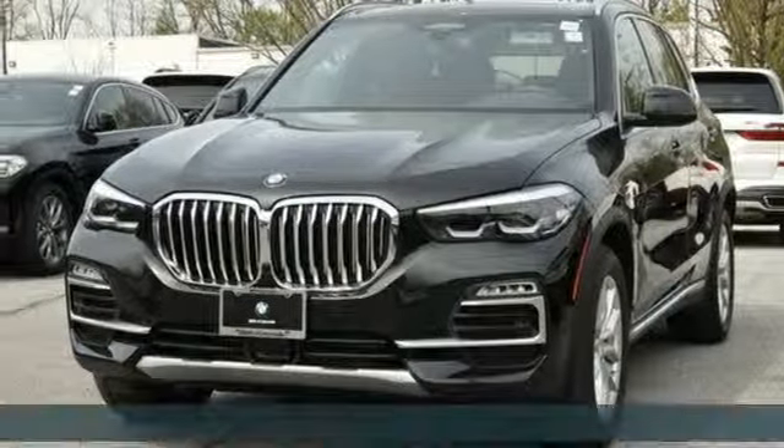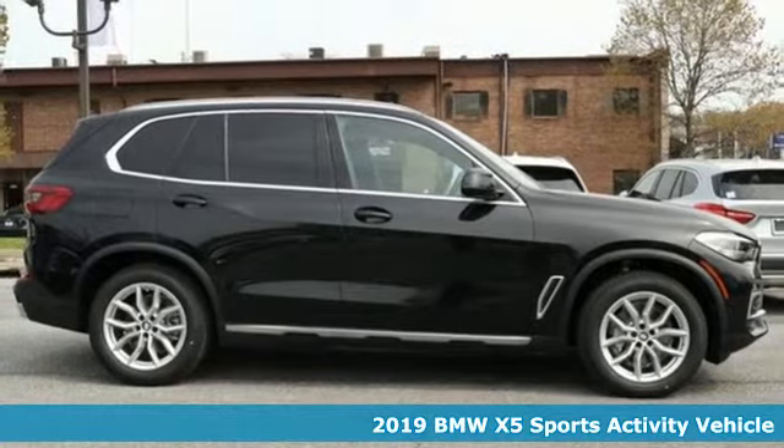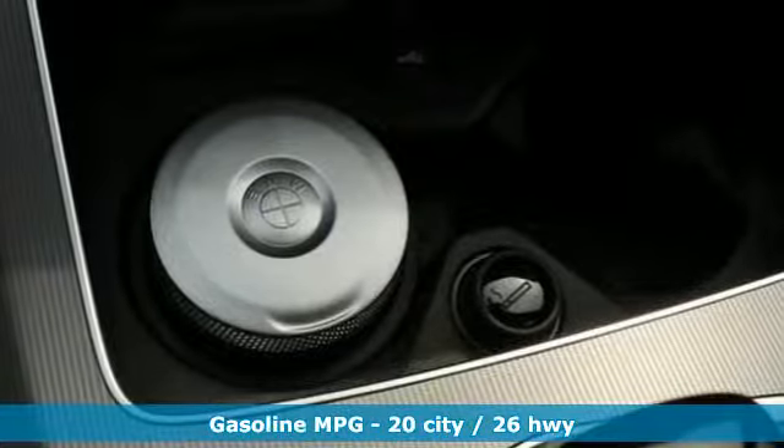Here's a new 2019 BMW X5. When it's up to you, you get the most space, finest luxury and best view. Take charge of the road in this X5.